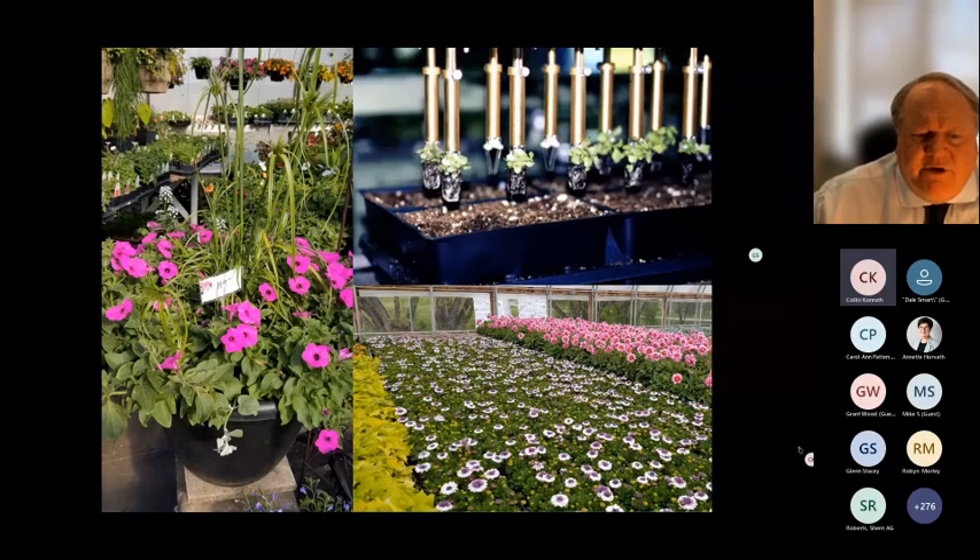Looking at dollars per square foot, different crops and newer varieties help bring customers back. Larger planters at $149 each are considered cheap — I recently saw a pot for $300 just for the container, not the plants. So looking at dollars per square foot, customer flow, and reducing cost of production are all key considerations happening in the industry right now.